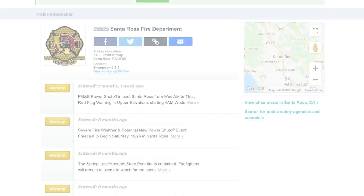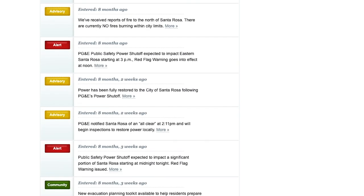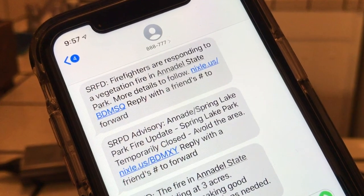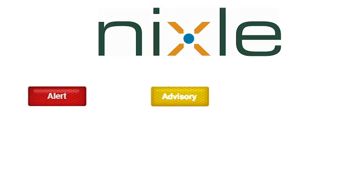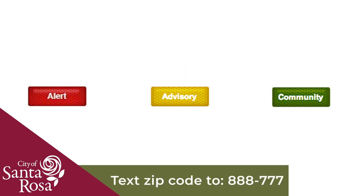Nixle is a community information service managed by Santa Rosa Police and Fire to send email and/or text message notifications related to public safety. Nixle will not call you. There are three types of Nixle notifications: alert, advisory, and community. You can customize your settings at Nixle.com to control which types of notifications you want to receive. Register at Nixle.com or text your zip code to 888-777.